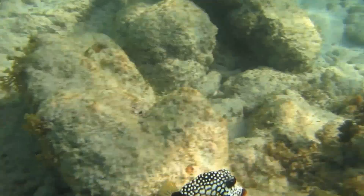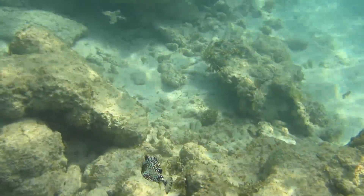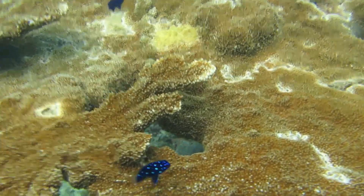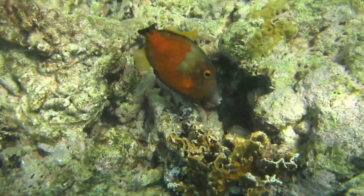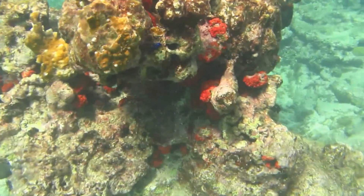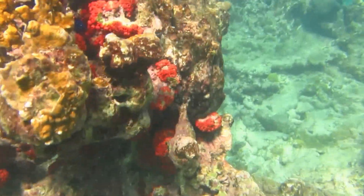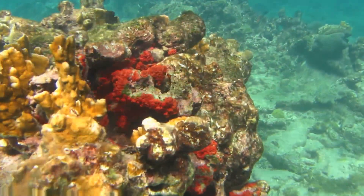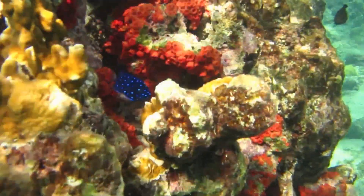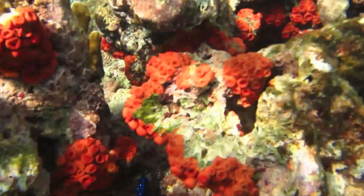This is a smooth trunkfish. These are juvenile damselfish. This is a white spotted filefish in the orange phase. These are red cup corals — really quite spectacular. There's a damselfish hiding there in the middle; they're very territorial.